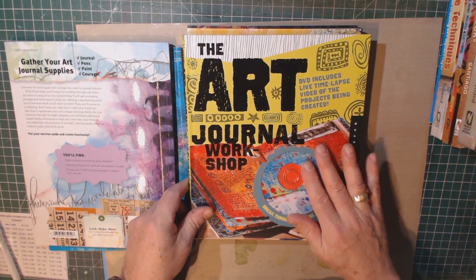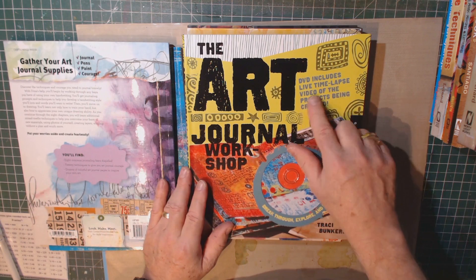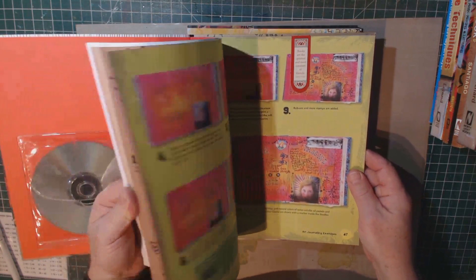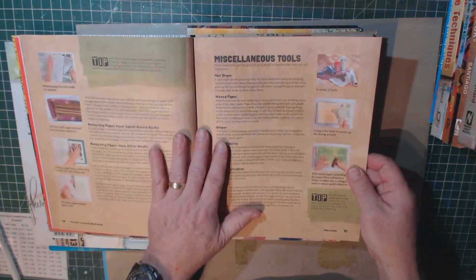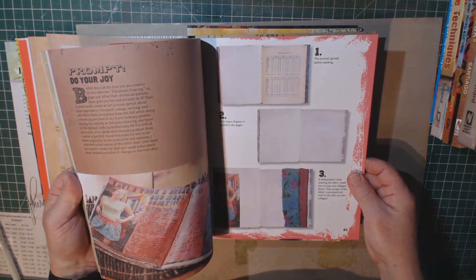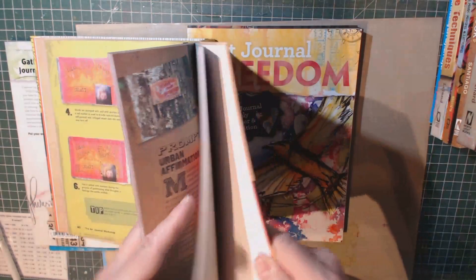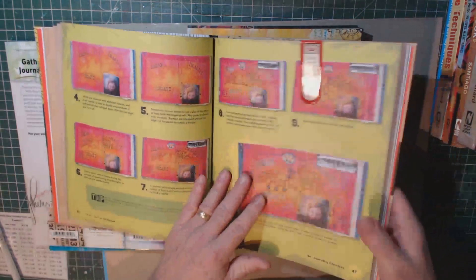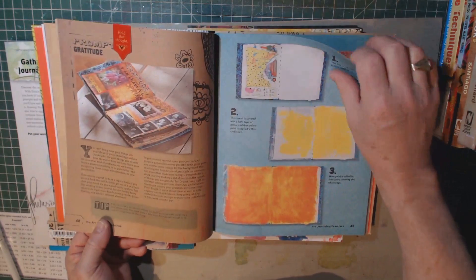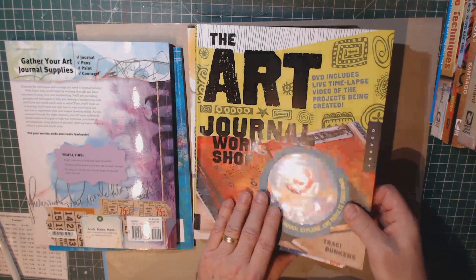I picked up this book because it had a DVD in it. It's called The Art Journal Workshop — DVD includes time-lapse video of projects being created. I got it some time ago, and to be honest I don't really remember what it was all about. It talks about the tools you should use and has some ideas and prompts to help you along the way. The DVD itself, I was a little disappointed in — I didn't really find it added much more to the book. Although the pictures are really nice, it's great for idea generation and a jumping off point.